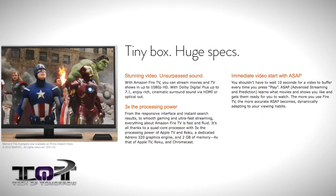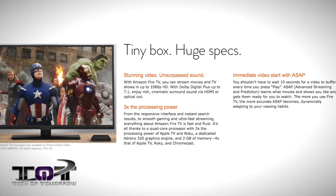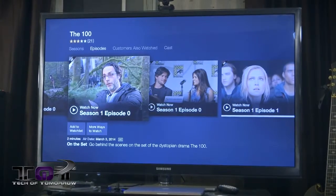Next up, very exciting feature number four: ASAP. What it really stands for is Advanced Streaming and Prediction. It actually learns what movies and shows you like and gets them ready for you to watch. The more you use Fire TV, the more accurate ASAP becomes, dynamically adapting to your viewing habits. Say you're watching an episode of The Walking Dead and you're on episode three — ASAP predicts you're going to watch more episodes and has those preloaded in the queue, automatically ready for you. No waiting, no downloading — just instant streaming.